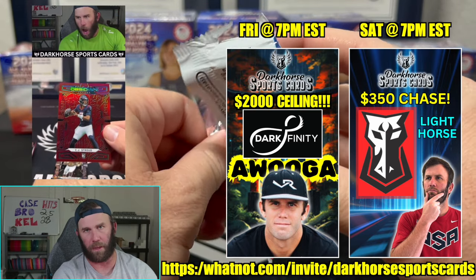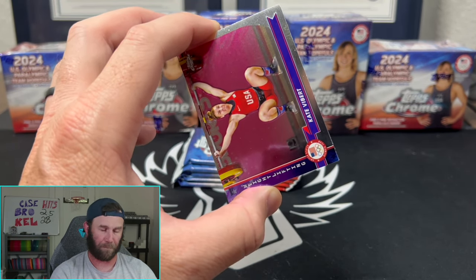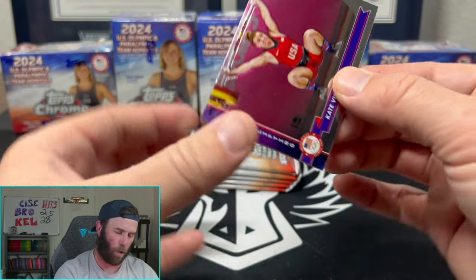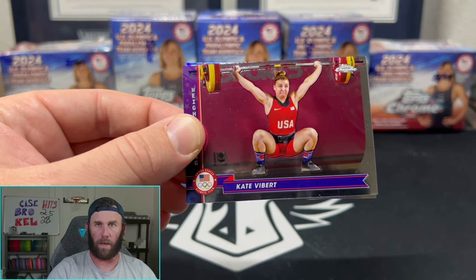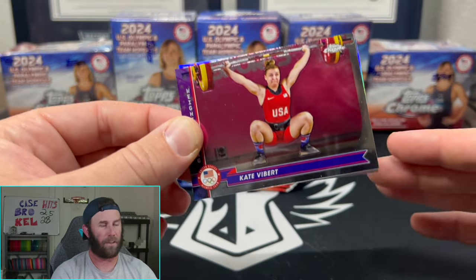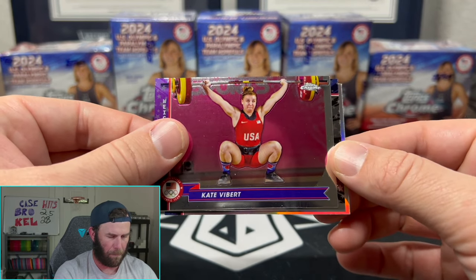Big Whatnot show happening tonight, guys! We are debuting the first-ever Dark Infinity Box - four cards that add up to at least three hundred dollars, so on average each card is around the seventy-five dollar mark, with a ceiling of two thousand dollars. Use the link in the description - you get fifteen dollars to join. Even if you don't want to get in the breaks, just hang out and check out the community. We go live tonight at 7 PM.